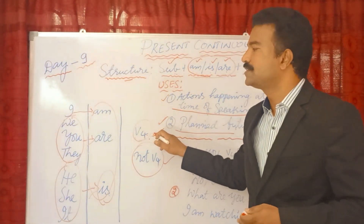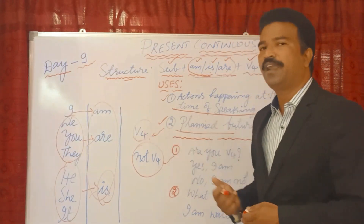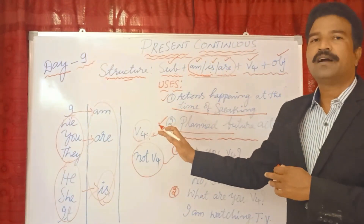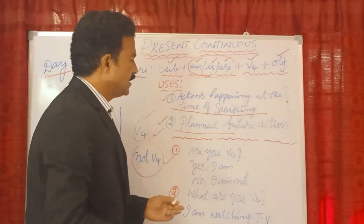More negative examples: He is studying — or he is reading the book. She is cooking. She is not cooking. Remember, the verb always takes its fourth form (the -ing form) in the present continuous tense, whether the sentence is positive or negative.